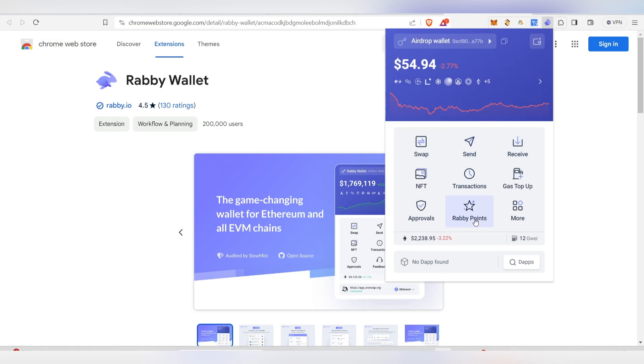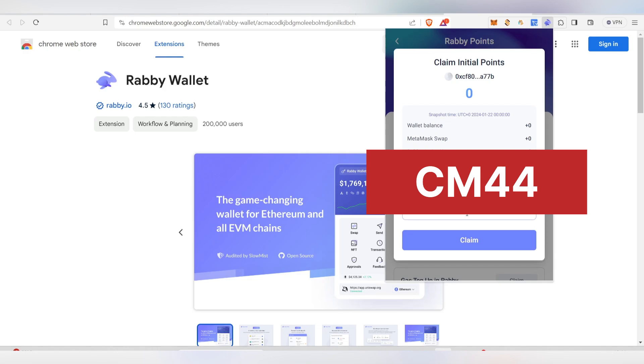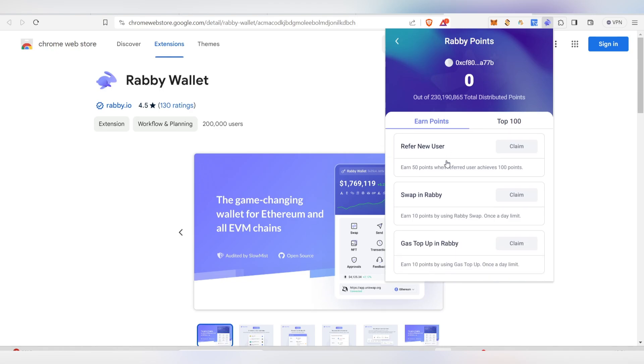After clicking 'Import,' your wallet will be imported and your balance will show up. Click on 'Rabi Points.' Initially some users may have received points already — I didn't receive any. To start earning, enter the referral code available in the description.